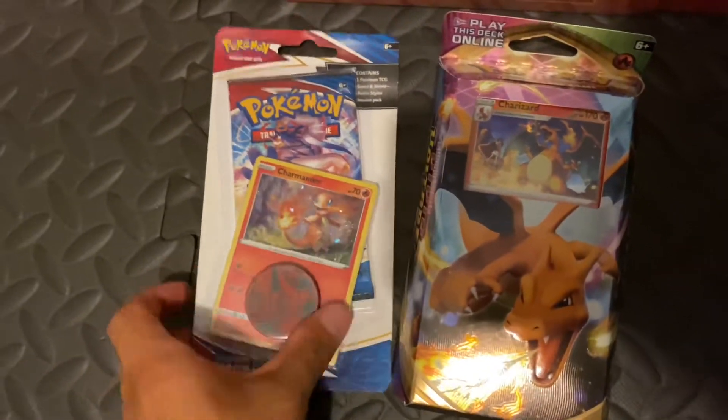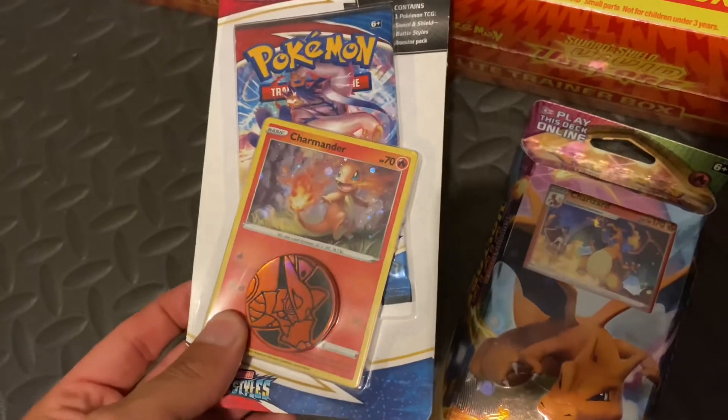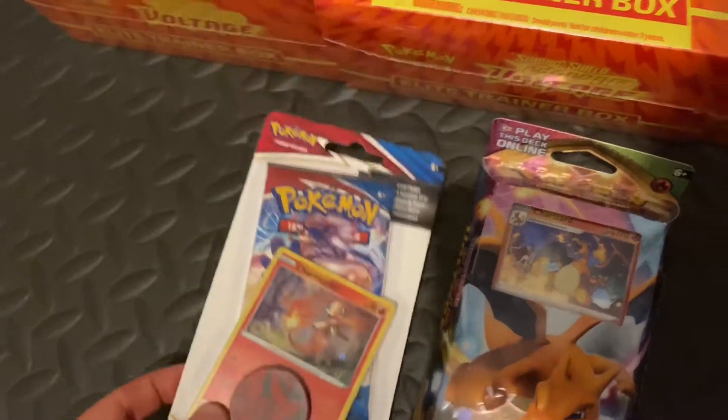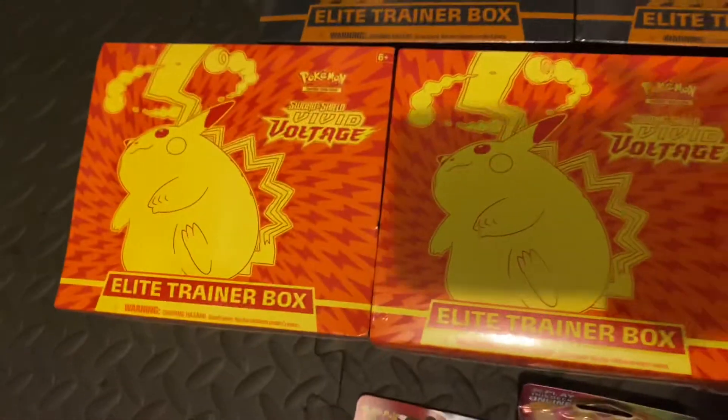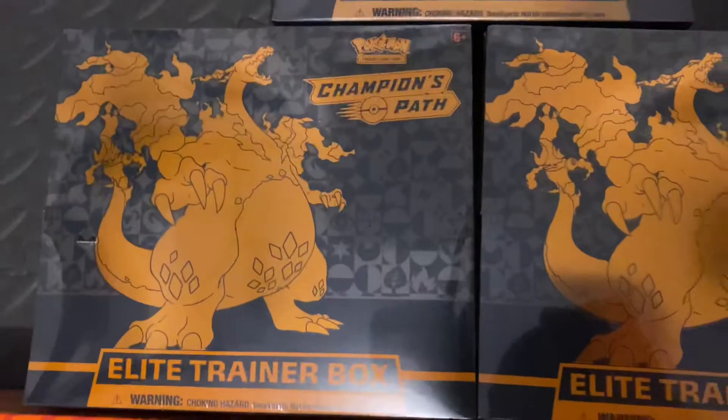Three, two, one — boom, there it is guys. Got the Charizard here, got the Charmander with the swirl. Someone tried buying that off me for 50 bucks and I declined. I don't know how much it's worth now. I'm going to stretch it up — three Vivid Voltage, one, two, three — two Champion Path.